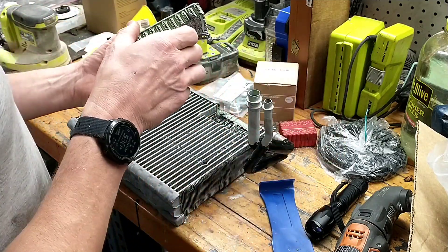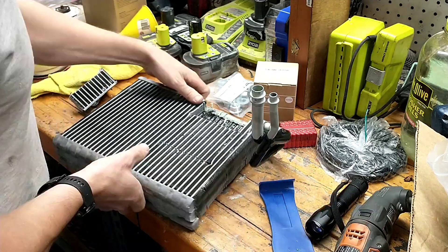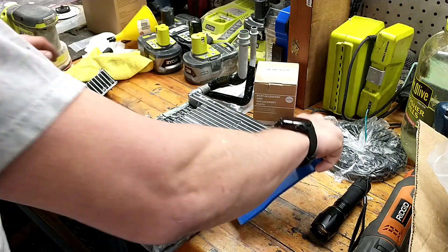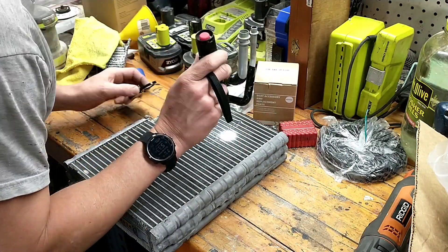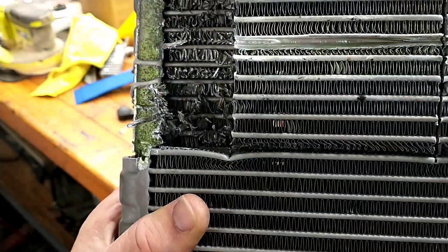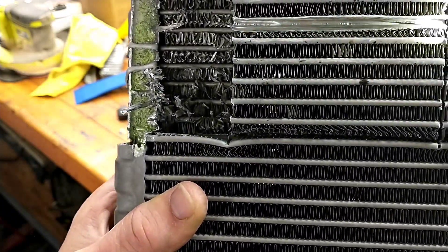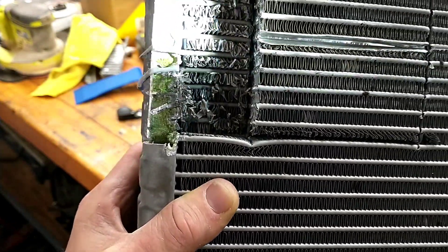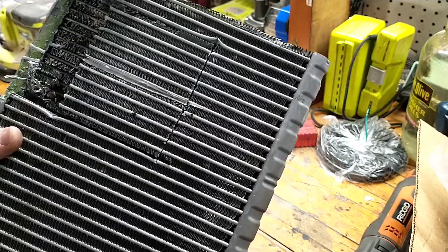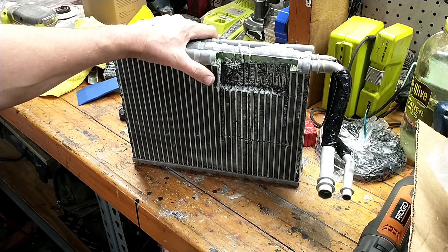Now we're right in the leaking area. There's no way I'm going to find the exact fin that was leaking — it wasn't even a particularly fast leak. I was able to open this fin up and there's absolutely no sign of corrosion: no surface corrosion, no intergranular, nothing that would compromise the integrity of this core. I imagine if I cut all of these open you'd see the same thing. The fact that the system has several ounces of oil being constantly circulated with the 1234YF, along with the fact that it's under vacuum and then serviced with the refrigerant, all makes corrosion inside the system really unlikely.